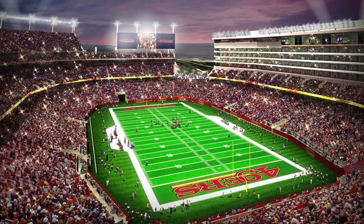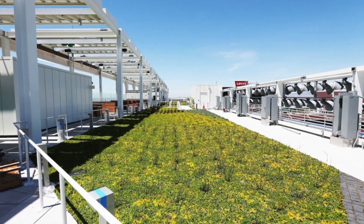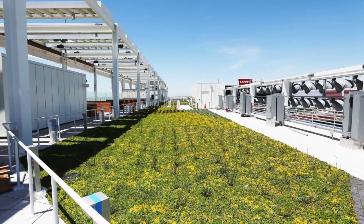as much renewable energy as it will consume on game days. And the NRG Solar Terrace green roof is an inviting space which can be booked for receptions and ceremonies.